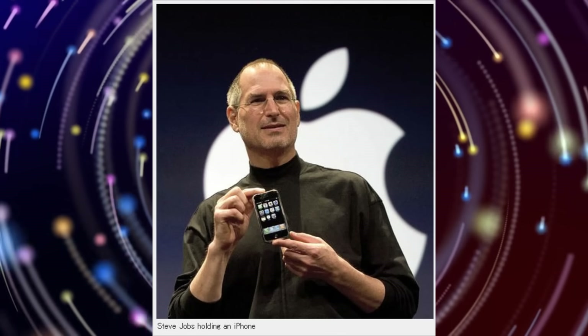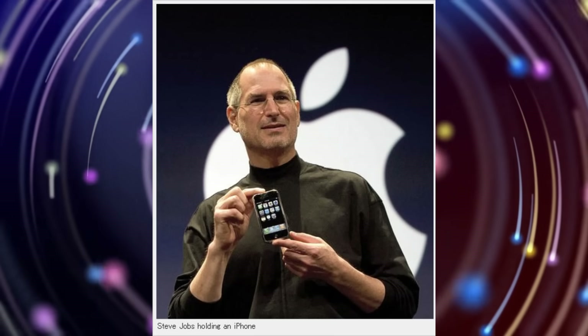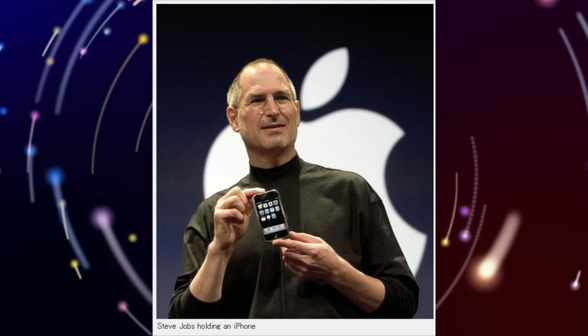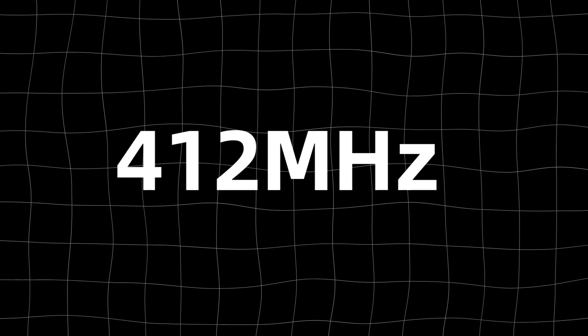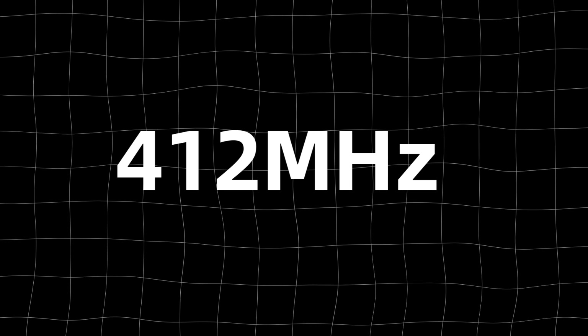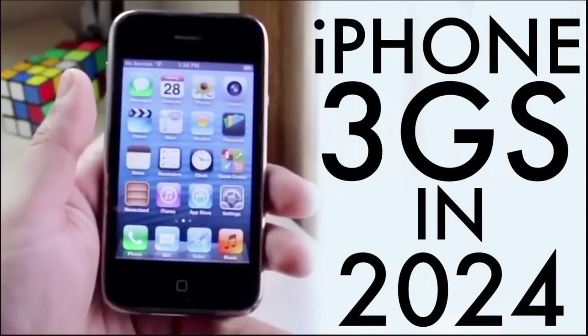Steve Jobs released the first iPhone in 2007, featuring a Samsung ARM11-based SoC. The processor was supposed to run at 620MHz but only ran at 412MHz. For the iPhone 3GS, introduced two years later, Apple chose a Cortex-A8 Samsung CPU, signifying the beginnings of a more performance-focused chip architecture.